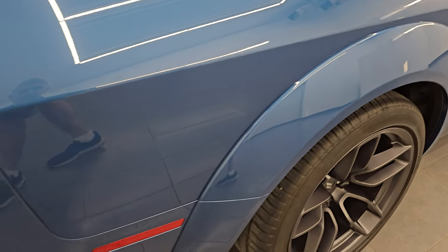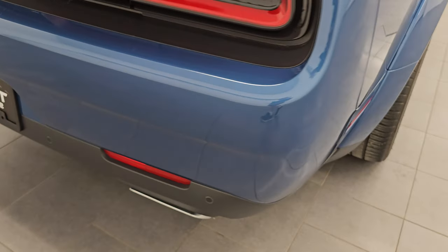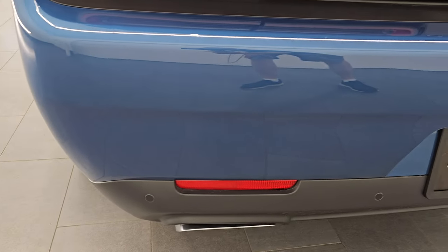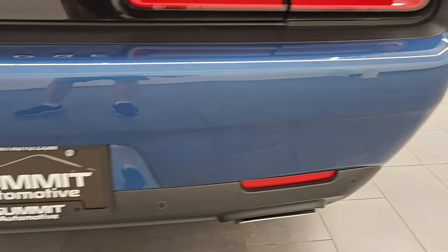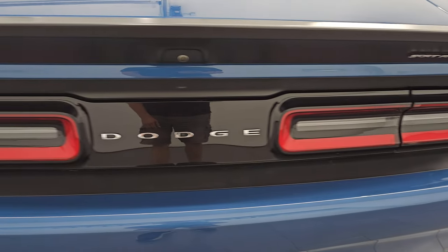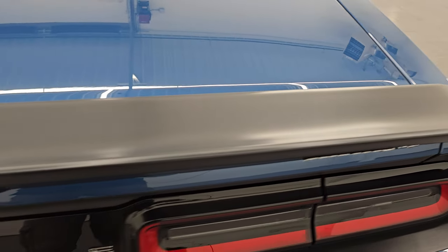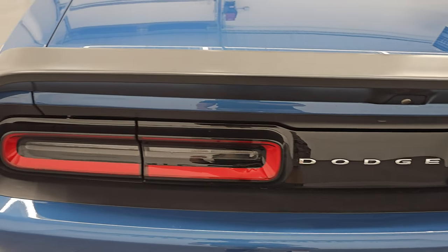Coming around to the back of the vehicle, you get the backup parking sensors, the chrome-tipped dual rear exhaust — rear bumper is in fantastic shape. You get the LED tail lamps and the nice spoiler on there — I think that's a Hellcat spoiler if I'm not mistaken.